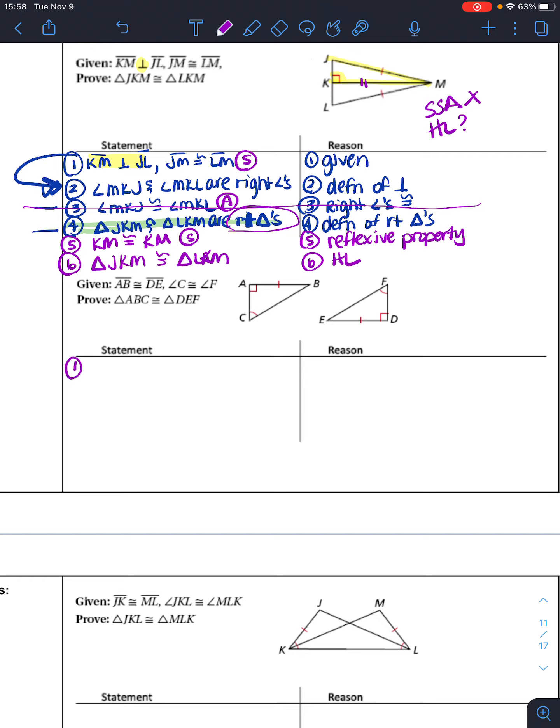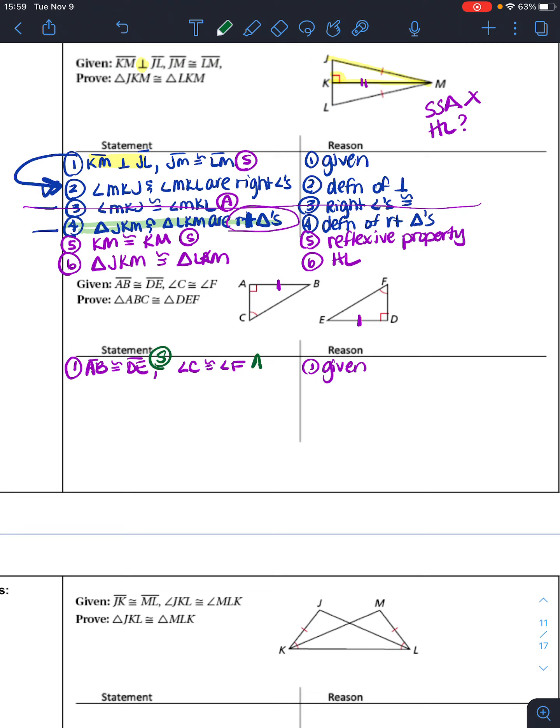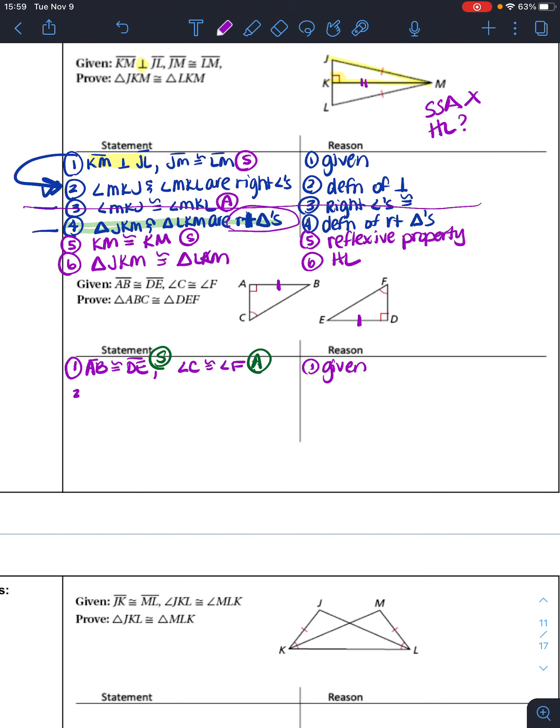Let's look at this next proof. We write our given statements first: AB is congruent to DE, and angle C is congruent to angle F. So I have a pair of sides and a pair of angles from the given. Now I need to look at what else I have. I'm not going to use HL because BC is the hypotenuse and there are no markings on it. But I do have to deal with these right angles first — angle A and angle D are right angles.